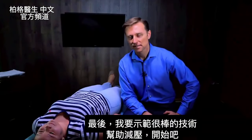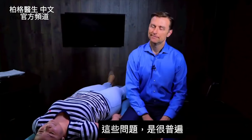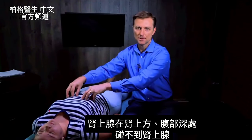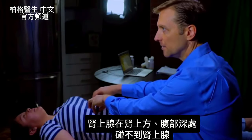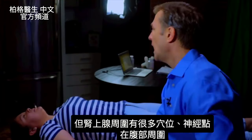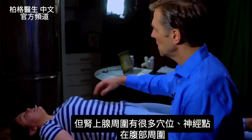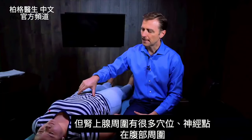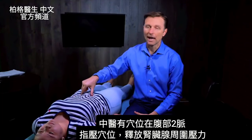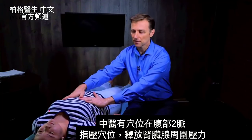We saved the best for last. These points are a problem for everyone. The adrenal glands are deep — very deep on top of the kidney, deep in the abdomen — so there's no way we can directly contact the adrenals. However, there are a lot of acupressure points around this area and a lot of nerve points around the adrenals. In Chinese medicine there are acupressure points that go right along the side, and we're going to tap into that and release a lot of the stress in the area around the adrenal.